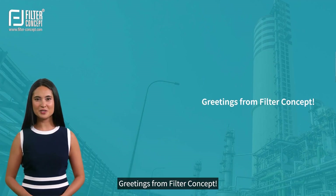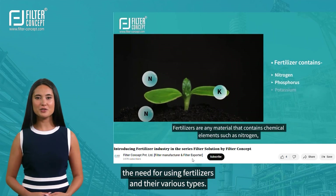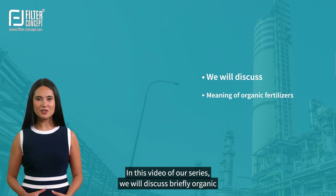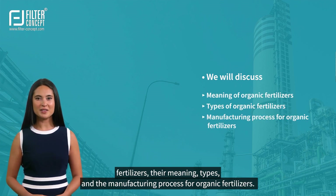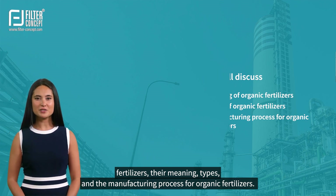Greetings from Filter Concept. In the introductory video, we discussed the need for using fertilizers and their various types. In this video of our series, we will discuss briefly organic fertilizers, their meaning, types, and the manufacturing process for organic fertilizers.